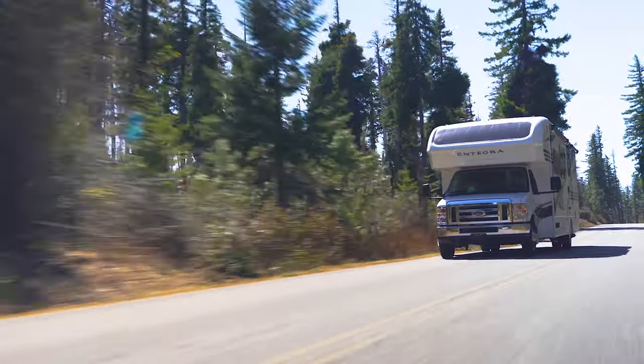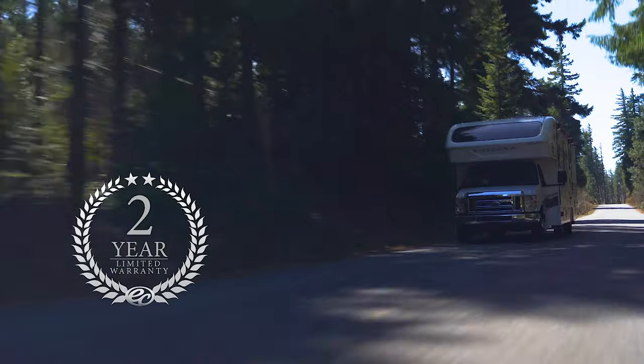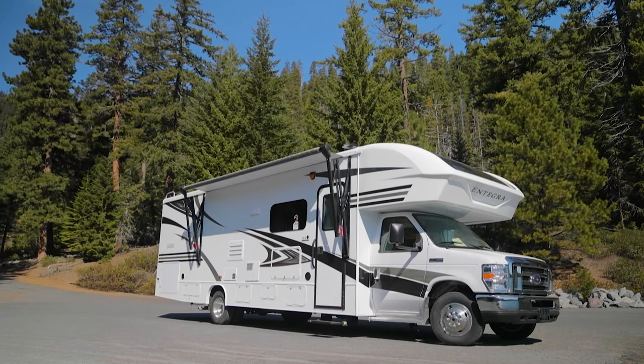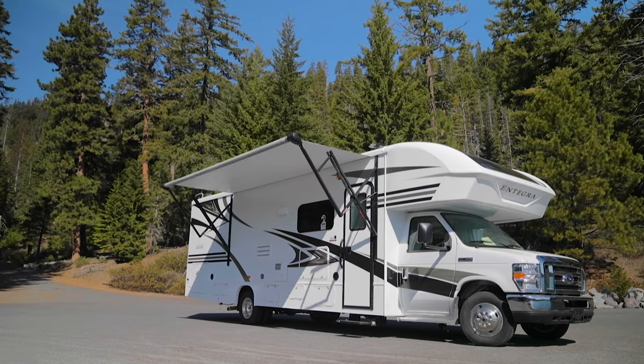You can explore with peace of mind knowing that your RV is protected with a 2-year warranty. Create your own shade at a push of a button with the electric awning.